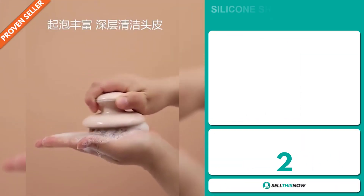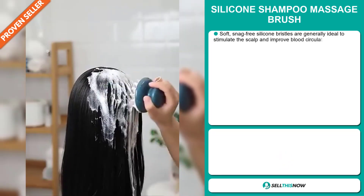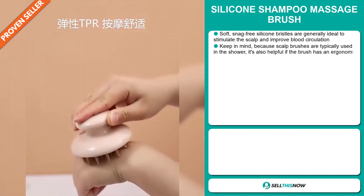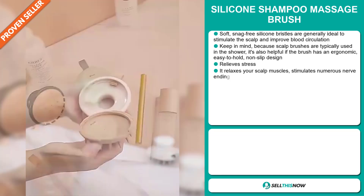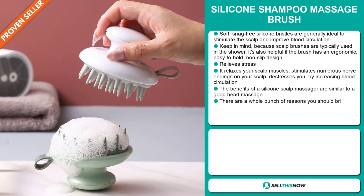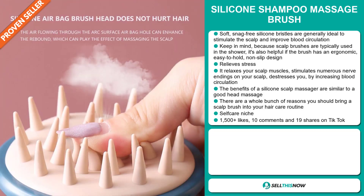Our next product is the Silicon Shampoo Massage Brush. Soft, snag-free silicone bristles are ideal to stimulate the scalp and improve blood circulation. Keep in mind, because scalp brushes are typically used in the shower, it's helpful if the brush has an ergonomic, easy-to-hold, non-slip design. It also relieves stress — it relaxes your scalp muscles, stimulates numerous nerve endings on your scalp, and de-stresses you by increasing blood circulation. The benefits of a silicone scalp massager are similar to a good head massage, and there are a whole bunch of reasons you should bring a scalp brush into your hair care routine. It falls under the self-care niche market.